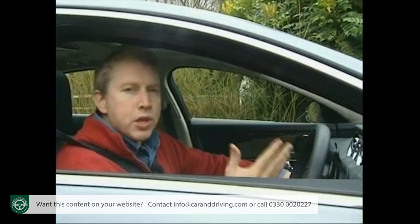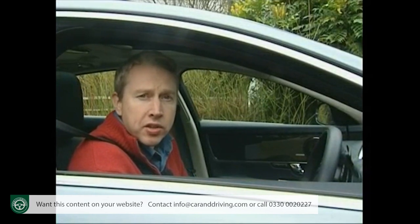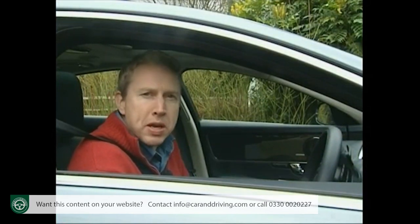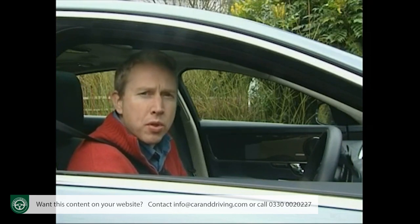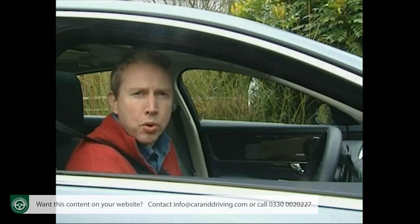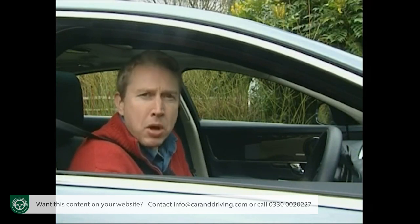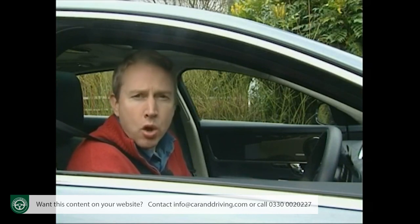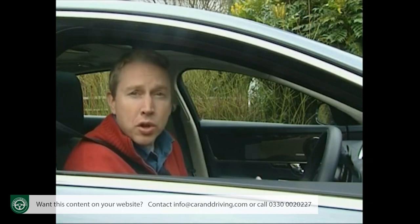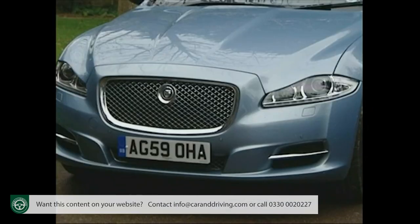So what do you pay? Most XJs are delivered at prices somewhere in the £60,000 to £90,000 bracket, with the diesel variants being the most affordable. If you want a 5-litre petrol V8, you're looking at prices from around £65,000, but you'll need nearly £90,000 for the supercharged Supersport model. Even if you decide not to pay the £3,000 premium for the extra 125mm of the long wheelbase body style, that still sounds like an awful lot of money.